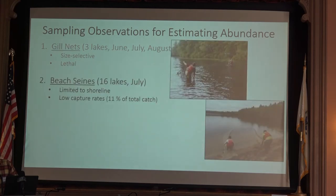We used beach seines as another tool at all 16 lakes in July. This gear type is really limited to littoral or shoreline habitats, and we only caught very few river herring — about 11% of the total catch was made up of river herring when pooled across all sites.